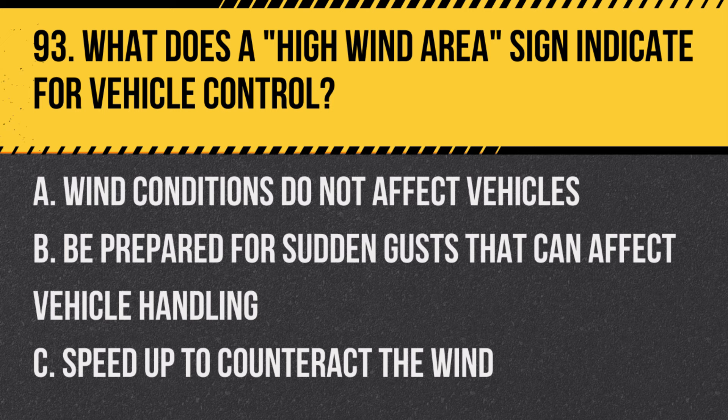Question 93: What does a high wind area sign indicate for vehicle control? A. Wind conditions do not affect vehicles. B. Be prepared for sudden gusts that can affect vehicle handling. C. Speed up to counteract the wind. Answer: B. Be prepared for sudden gusts that can affect vehicle handling. This sign warns of areas with potentially strong winds.